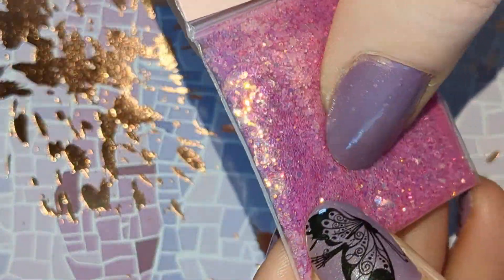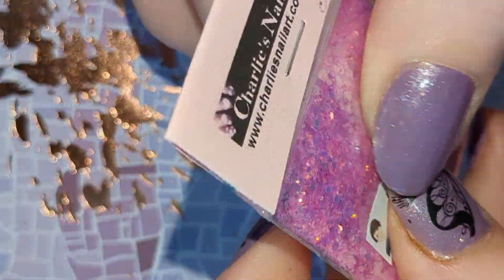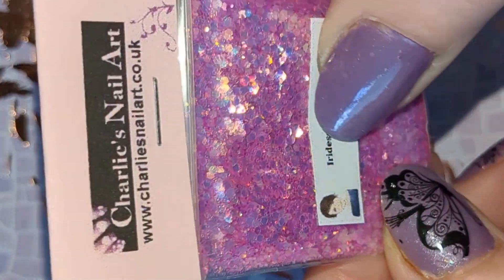So that is everything for my little haul this time. Please use my code RACHEL10. Thank you for watching.